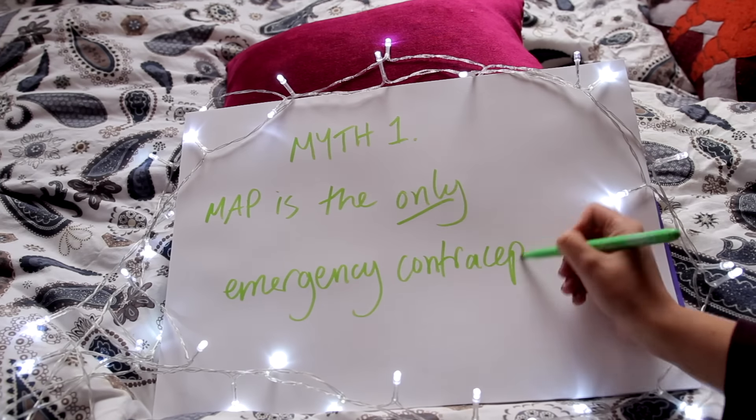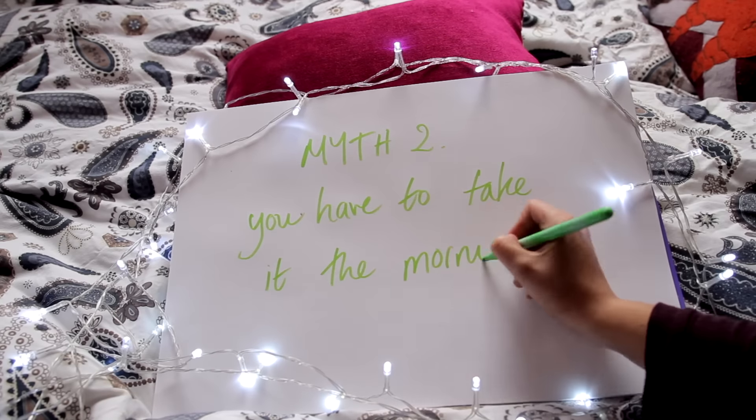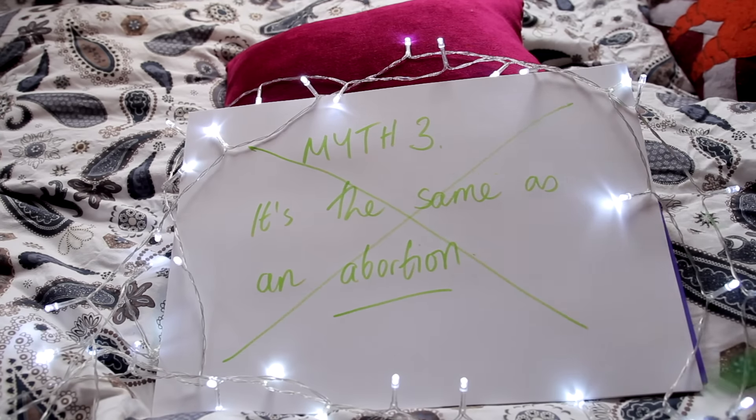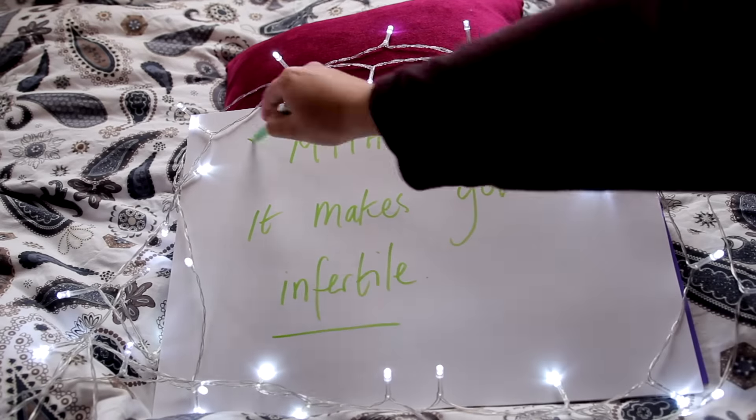Myth: The morning after pill is the only emergency contraception. False. There is also the IUD — the copper coil — which is also a form of regular contraception. You can get the IUD put in up to five days after unprotected sex. Myth: You have to take the morning after pill the morning after. False — you can take it any time of day; take it as soon as possible. Myth: Taking the morning after pill is the same as getting an abortion. False — it prevents pregnancy by preventing fertilisation or implantation; an abortion terminates a pregnancy. Myth: It makes you infertile. False — it affects your temporary ability to conceive but no evidence suggests it affects your fertility long-term. Myth: It is hard to get hold of. False — you can get it for free from many places and even buy it online from Lloyd's Pharmacy.